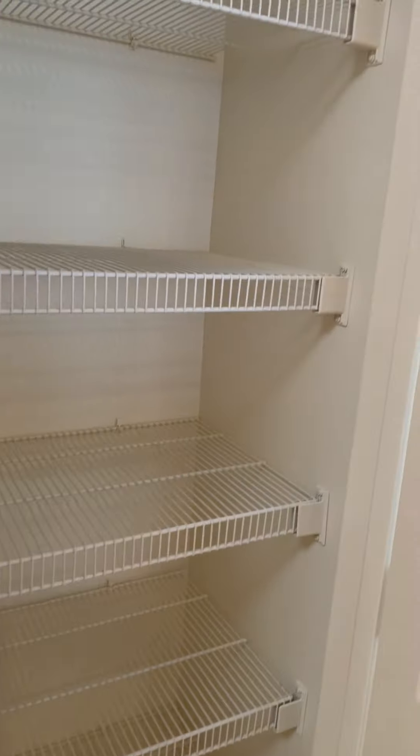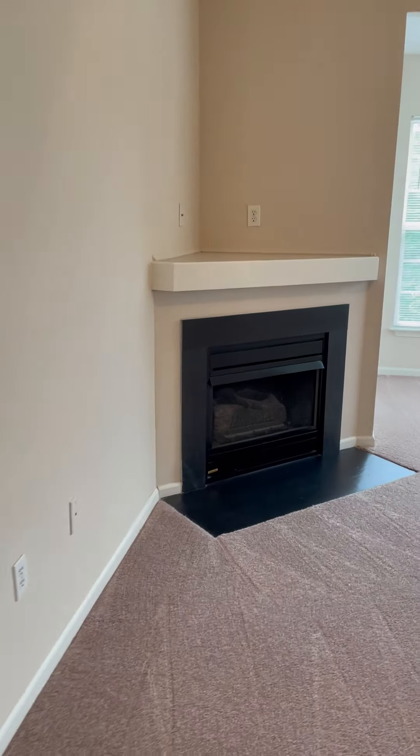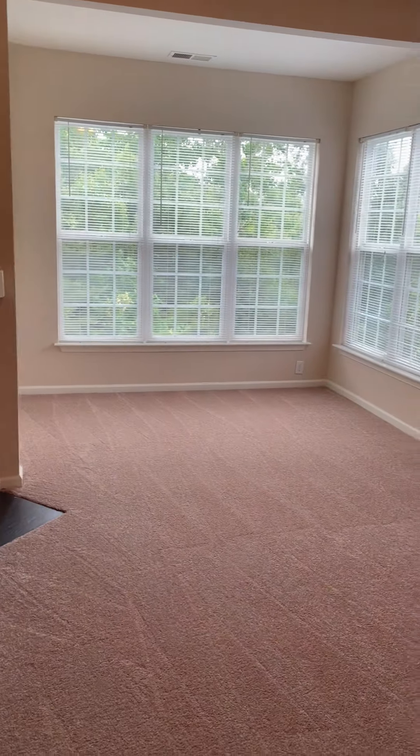There's a pantry closet here in the kitchen. Ceiling fan in the living room, gas fireplace — the shelf above will hold a 50 or 55 inch flat screen, and all the connections are there.